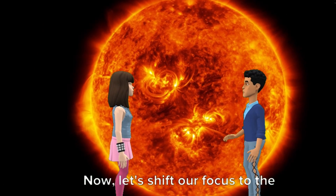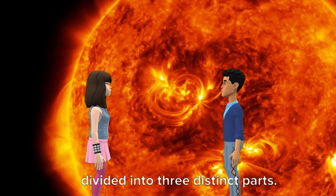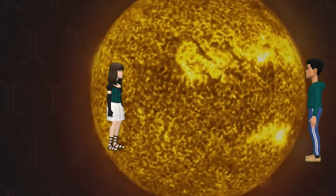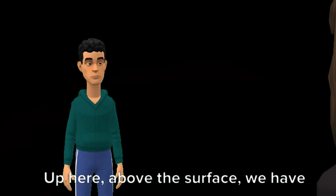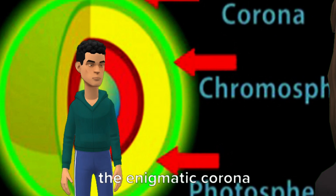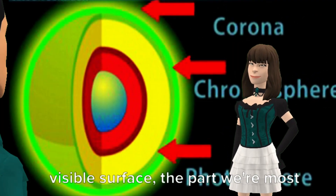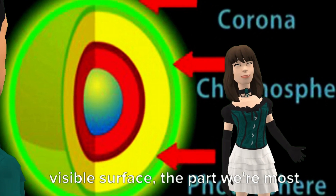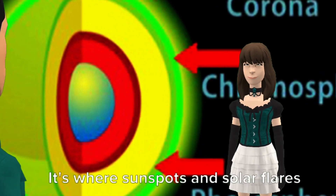Let's shift our focus to the sun's atmosphere. It's not just a single layer — it's divided into three distinct parts. Up here, above the surface, we have the photosphere, chromosphere, and the enigmatic corona. The photosphere is like the sun's visible surface, the part we're most familiar with. It's where sunspots and solar flares occur.